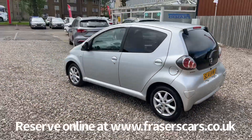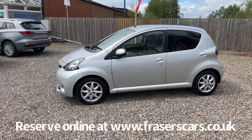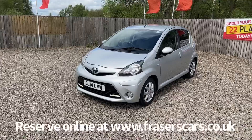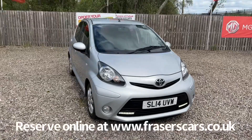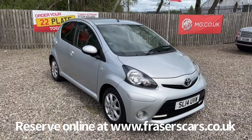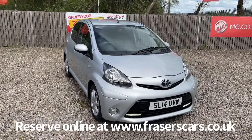This car is available to view at Fraser's of Falkirk. You can find us at Glasgow Road in Camelon, Falkirk. The postcode is FK1 4JQ. You can also view the car online at www.fraserscars.co.uk, where you can reserve the car online, get finance quotations and apply for finance online. If you'd like to give the sales team a call, they're available on 01324 632 333. Thanks for watching.